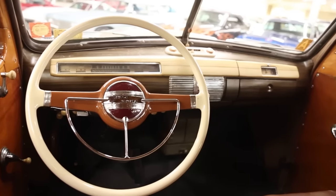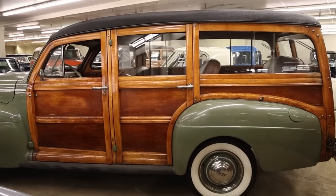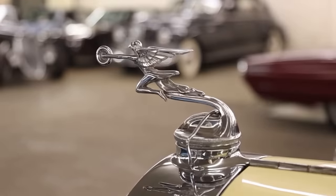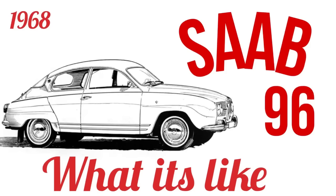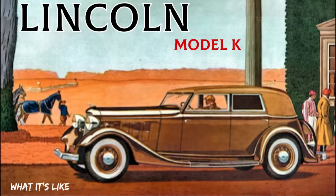Today on What It's Like: 1941 Ford Super Deluxe Woody Wagon. I'm Jay. Welcome to What It's Like, the automotive channel that gives you the scoop on the classics, vintage, some exotics, lots of orphan cars, and cars that don't often get talked about.